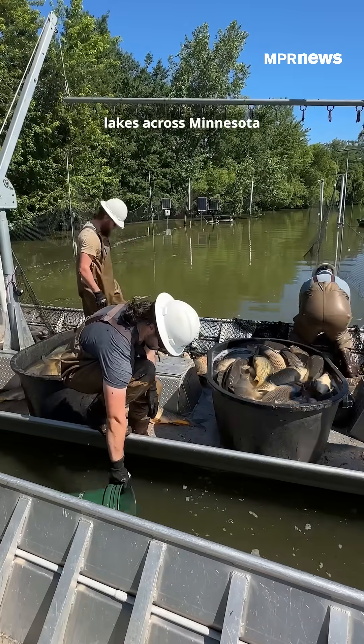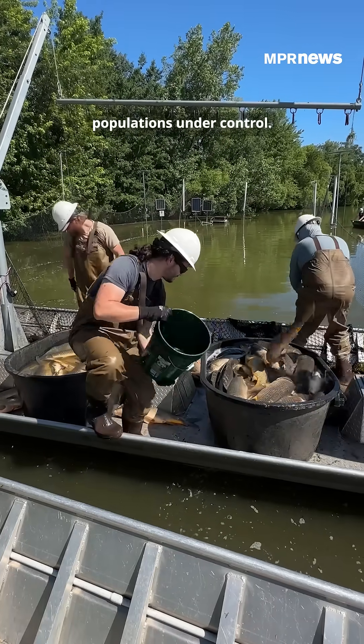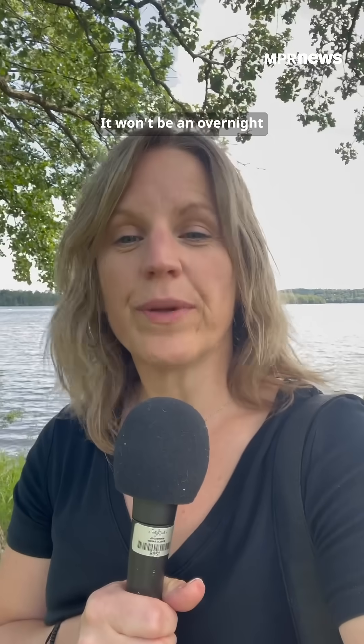The tools and techniques could help lakes across Minnesota get their common carp populations under control. It won't be an overnight cure, but researchers hope over the four-year project they'll see clearer lakes, fewer algae blooms, and more native fish.